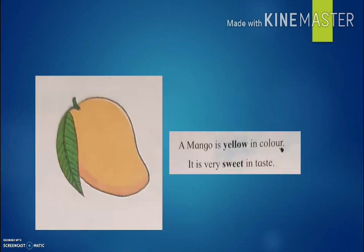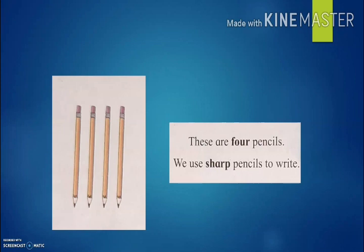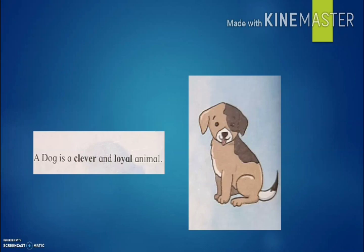All adjectives. Now look here. A mango is yellow in color. It is very sweet in taste. Here, mango is yellow and sweet. Okay. A rose is red. It is very beautiful. Here, rose is red and beautiful. These are four pencils. We use sharp pencils to write. Your pencils are four and sharp. Okay. A dog is a clever and loyal animal. Here, dog is clever and loyal.